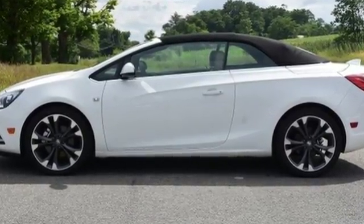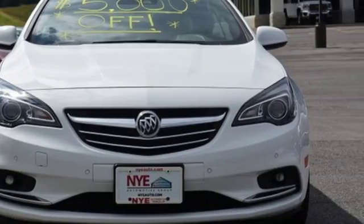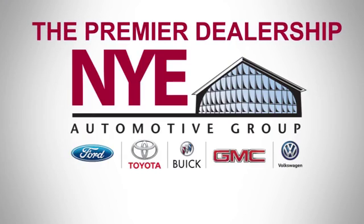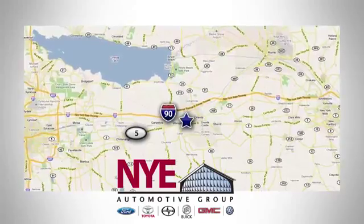Treasure every sunray in this impeccable Cascada. Take it for a test drive today. The Nye Automotive Group has been the premier dealership in Oneida for vehicle sales and service for over 40 years. We are conveniently located on Route 5 in Oneida.